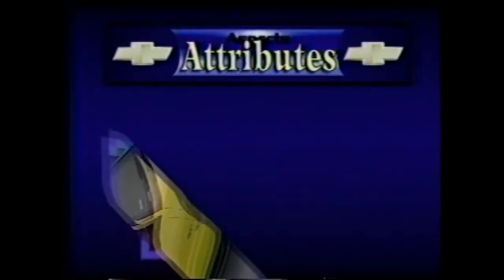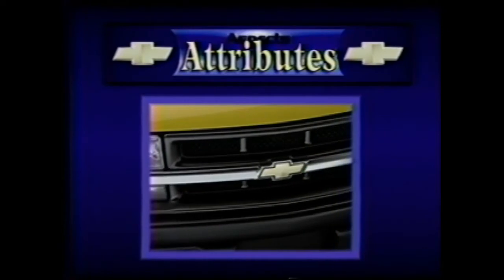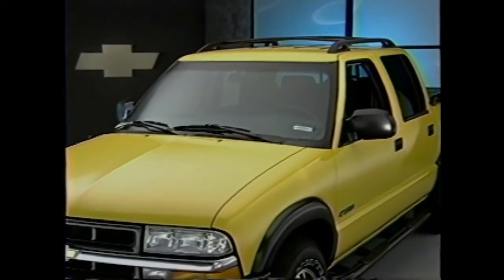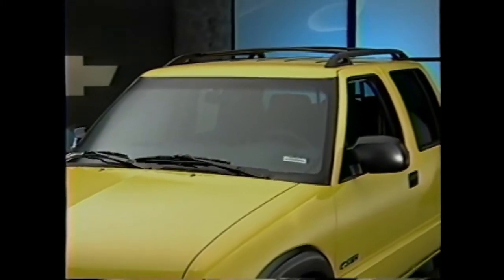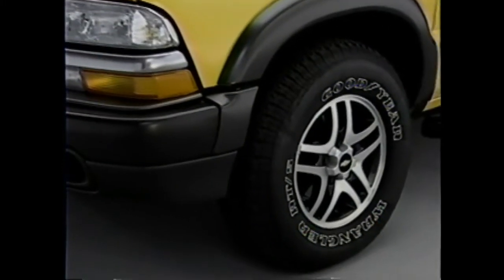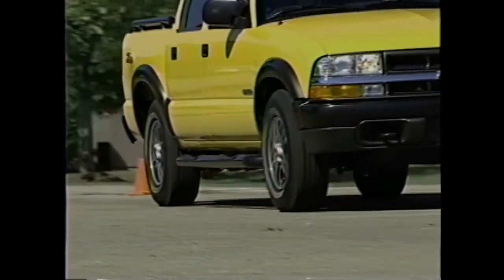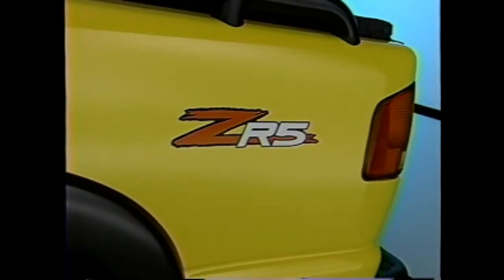For 2003, the Chevrolet S10 with the ZR5 appearance package, available exclusively on the Crew Cab 4x4, features a variety of eye-pleasing design elements including black side steps, bed rails, and roof rack. It also includes 15-inch cast aluminum 5-spoke wheels with spectra gray accents, spectra gray wheel flares and bumpers, and ZR5 decals.